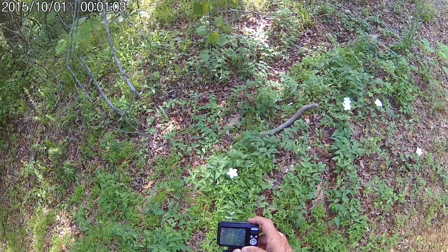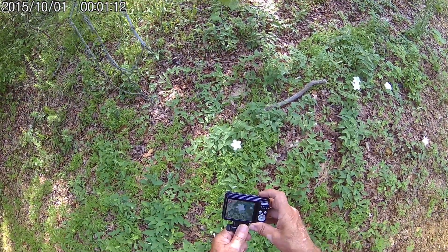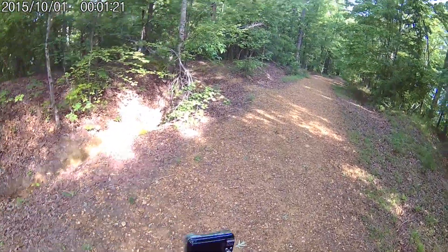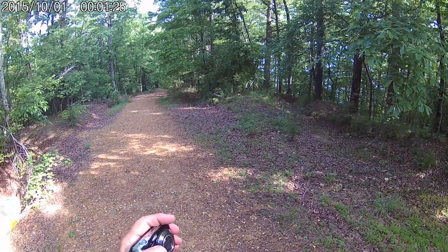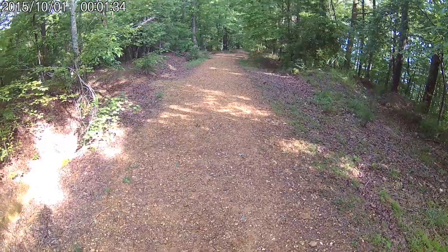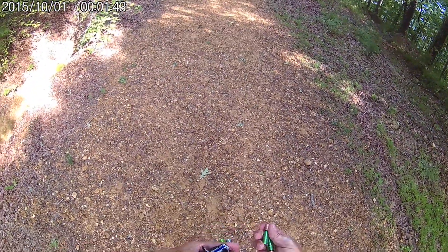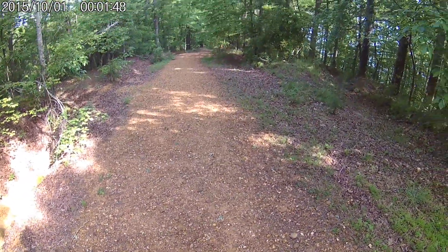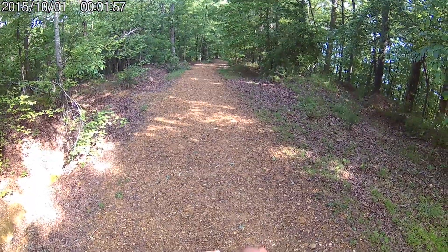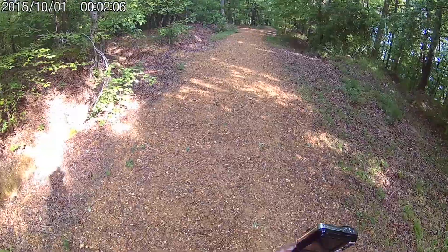I haven't gone a hundred feet from the car and I'm already finding beautiful flowers. And my battery's already dead in my camera. I got these new Railvac batteries as backups to my Duracell, and they said they were fully charged — and apparently they were not. I'll put a charge on them when I get back to the house today.